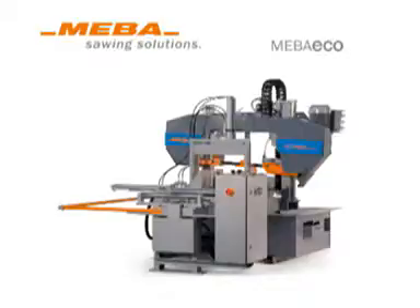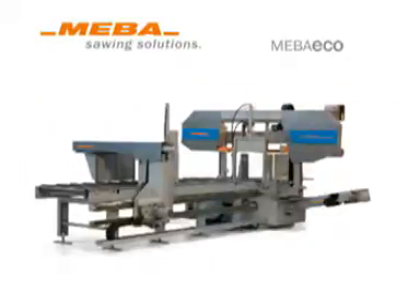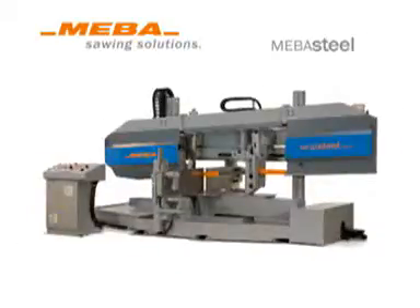Maber offers a wide range of products, with more than 50 bandsawing machines to suit normal shop-sawing tasks through to large structural steel fabricators, the automotive industry, as well as machine building industry and high volume production industries. Maber is operating worldwide in distribution and service.